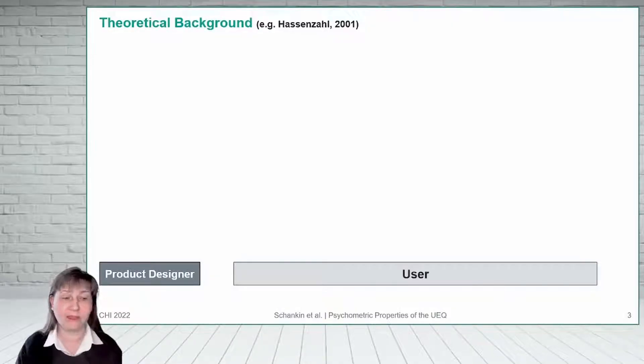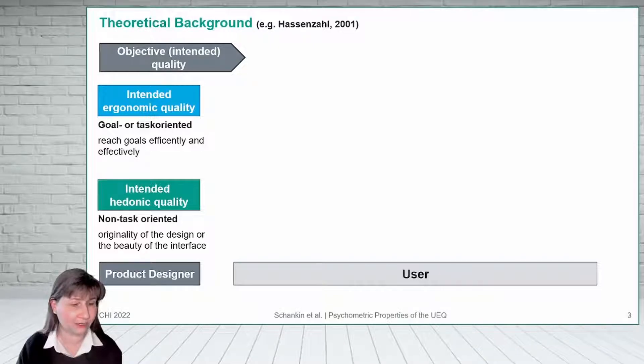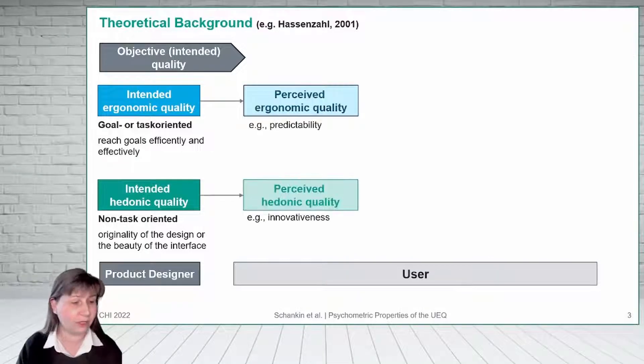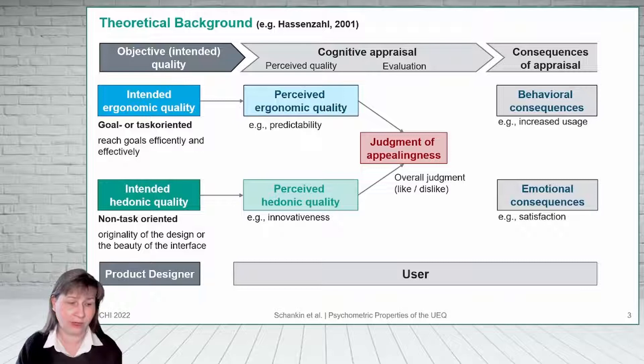One theoretical model that links the designer's intentions with the user's experiences has been proposed by Hassenzahl in 2001. He divided the different properties of a product into two classes: the goal or task-oriented ergonomic quality on one side, and the non-task-oriented hedonic quality on the other side. When someone uses a product, he or she appraises ergonomic and hedonic quality, which both together reside in a judgment about the appeal of the product. These judgments influence the user's behavior and emotions.